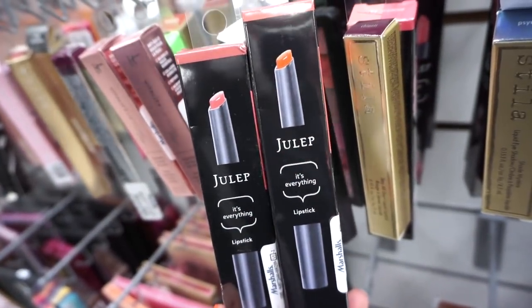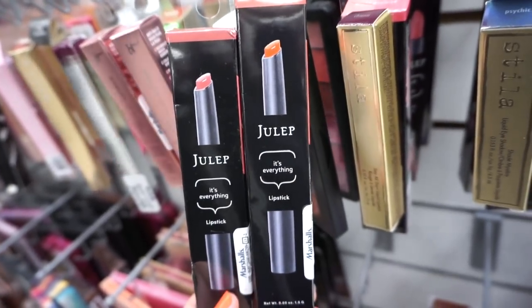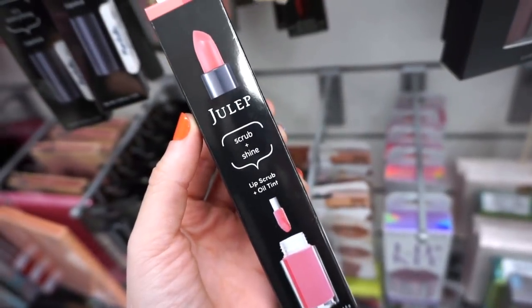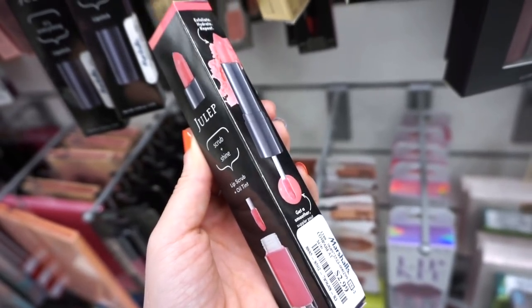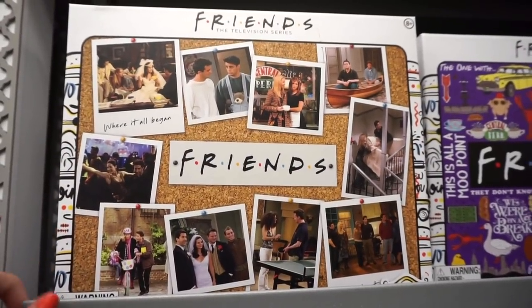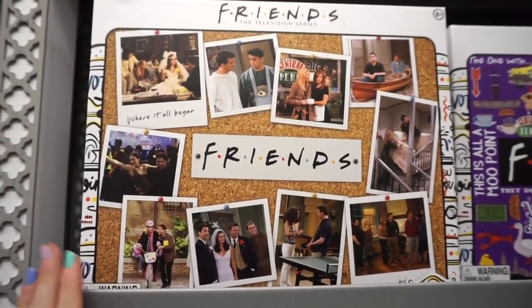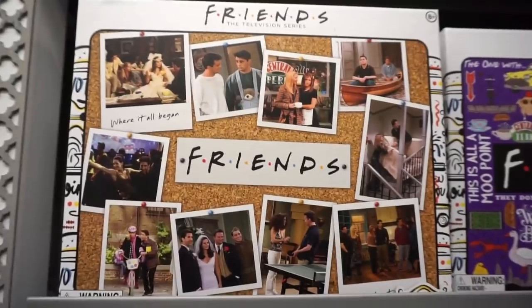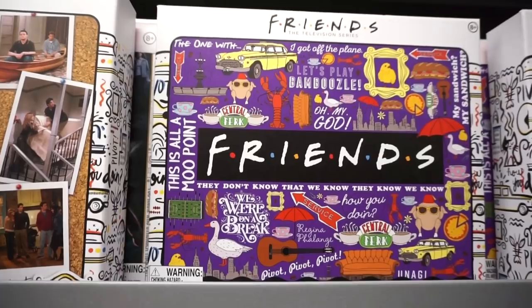They have a bunch of Julep lip products for $2.99 each in two different shades, plus a Scrub and Shine lip duo also for $2.99. At the checkout section I spotted Friends puzzles — so cute — only $7.99 each. We have one with all the show pics and another design as well. So adorable and especially cheap at $7.99.